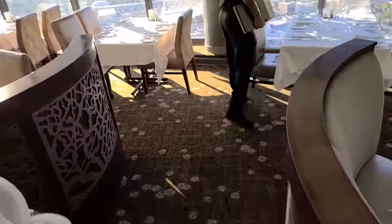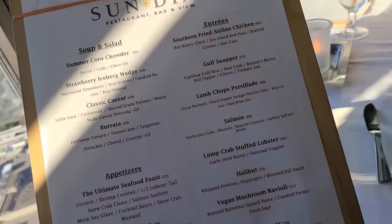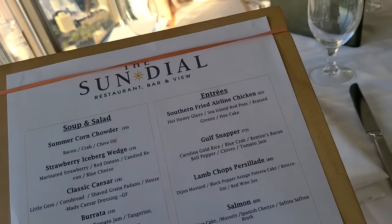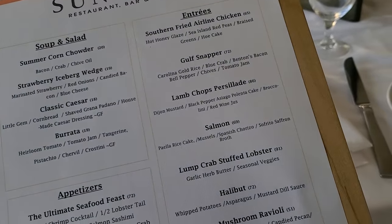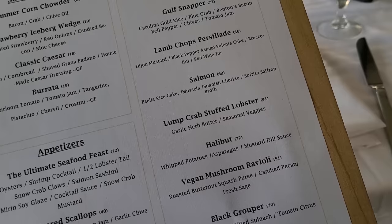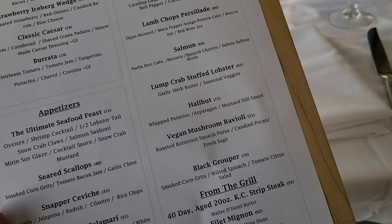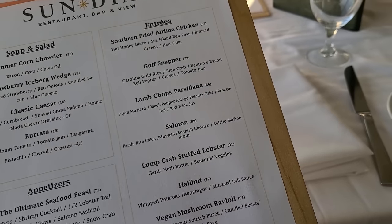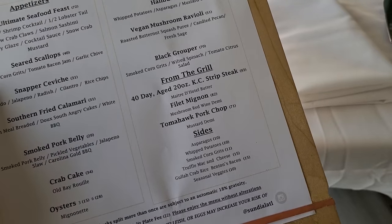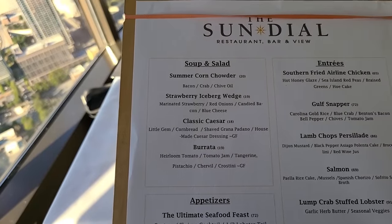So pretty! We are going to look over the menu now. I was thinking about the airline chicken - why is it called airline chicken? There's lamb chops, salmon - I had salmon last night - lump crab stuffed lobster. It's going to be either chicken or lobster. Oh, they have really good options. Do we want any super salads? It's going to be difficult to figure out.